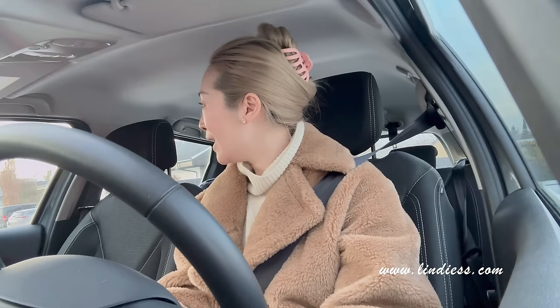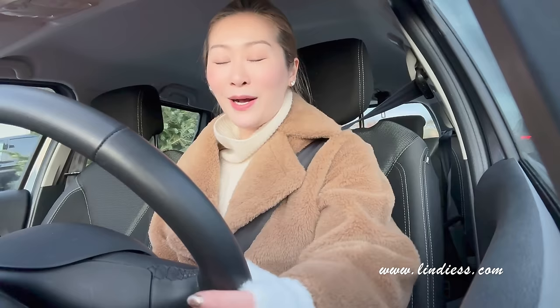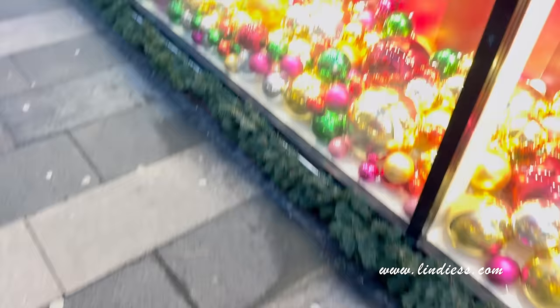I am driving off the driveway now. I'm gonna drive and listen to my father's favorite music. By the way, I am always wearing his watch, so he's always like around me. I will talk to you later when I arrive in the city and we are going for shopping.